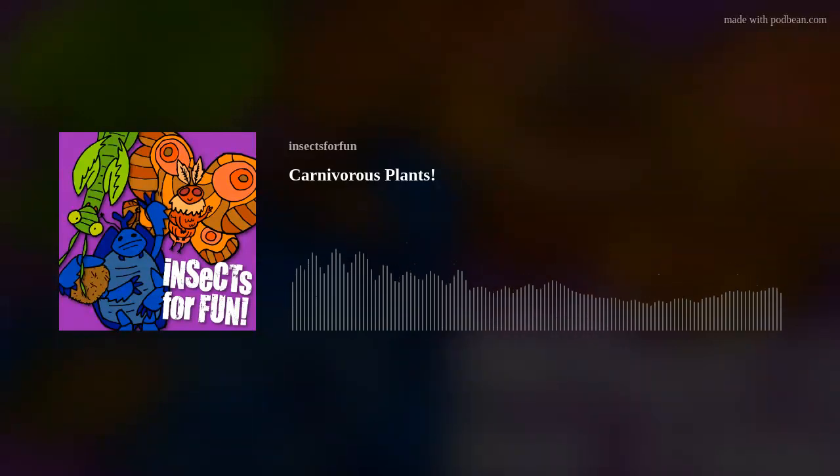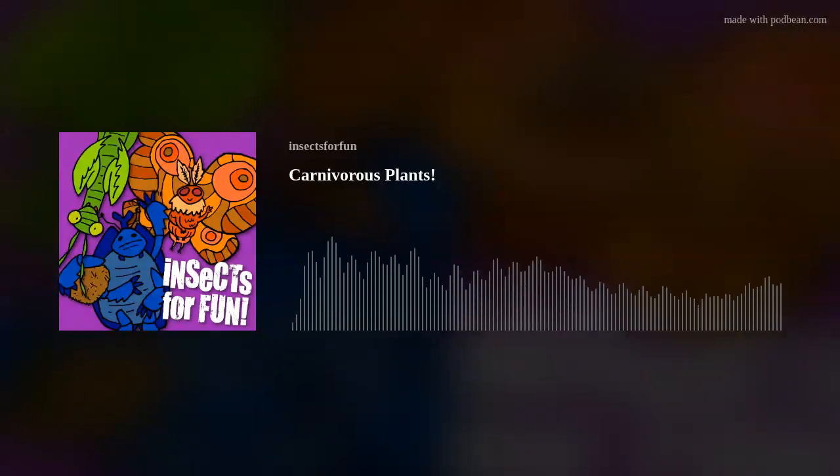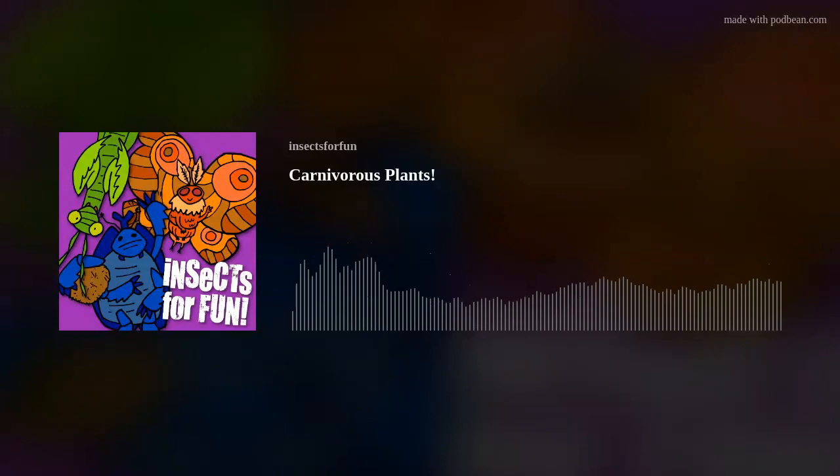Pitfall traps are perhaps the most iconic of all carnivorous plants, and they come in many different forms. You might recognize them from pitcher plants or even the carnivorous bromeliad, Brachynia reducta. Also think about the Pokémon Victreebel — this guy was designed off a pitcher plant. These traps are essentially a cauldron or tube filled with digestive fluid, open at the top. The sides are often waxy and slippery, making it nearly impossible for prey to escape. Imagine an insect being lured by the sweet smell of nectar at the mouth of the plant — it suddenly slips and falls into the tube, where it's met with digestive juices, turning it into a nutritious soup.